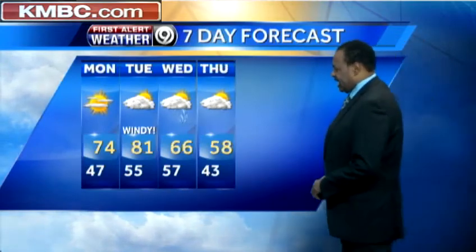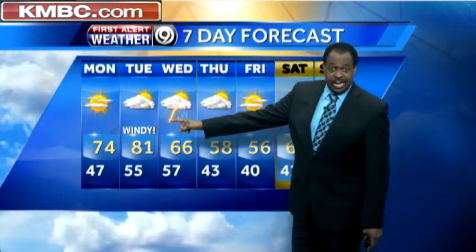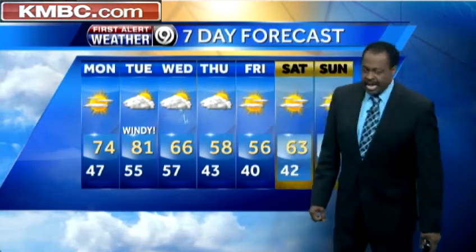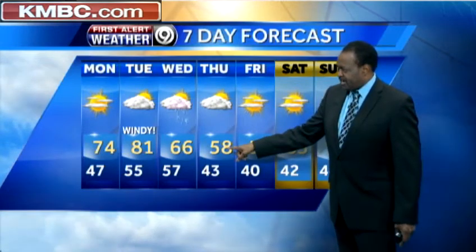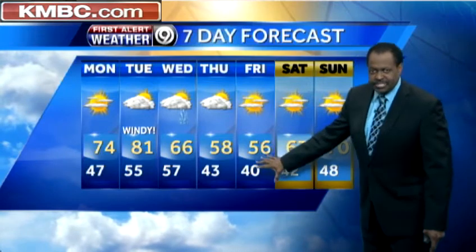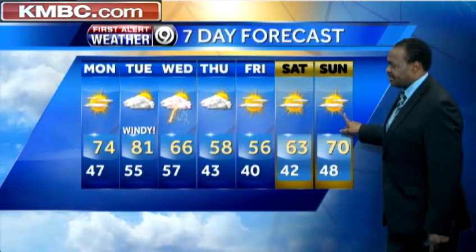That's what you see in the seven-day forecast: 74 on Monday, a windy and warm day on Tuesday with a high of 81. Then it cools back down to 66 on Wednesday with that chance of rain by afternoon. Then it cools down even more — 43 to 58 degrees on Thursday. Not much of a recovery on Friday as that cooler air settles in. Next weekend looking warmer: 63 on Saturday, 70 degrees on Sunday.